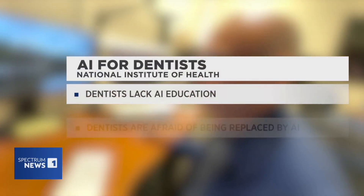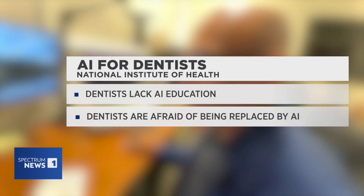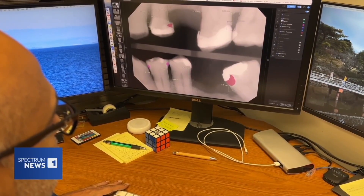A study done by the National Institute of Health finds that some dentists don't want to use AI because of a lack of education and a fear of being replaced. But Sanjay says humans will still be needed in the field even if AI becomes mainstream. These tools will help make our workflow easier, will help facilitate our consistency. But at the end of the day, it does require a human observer.